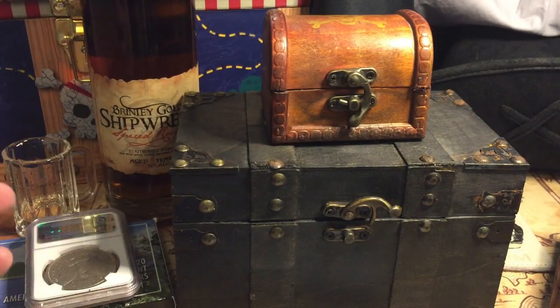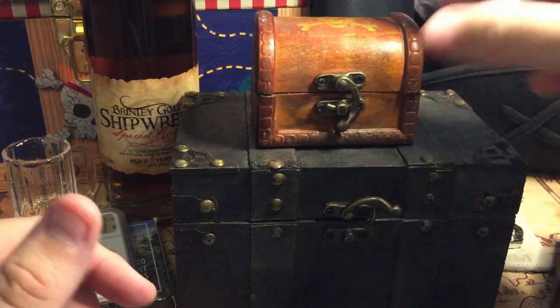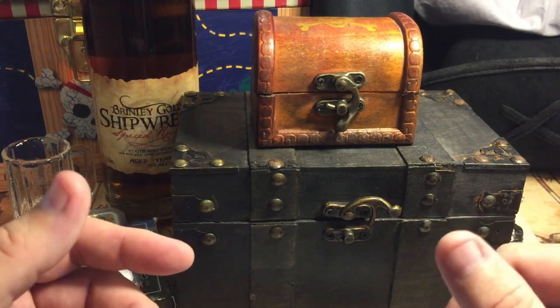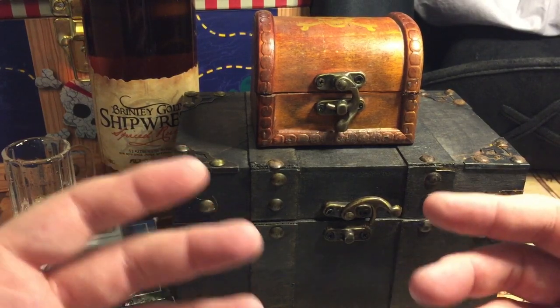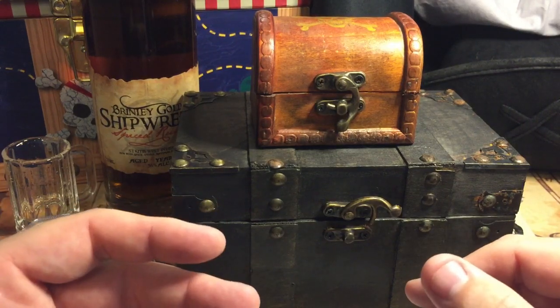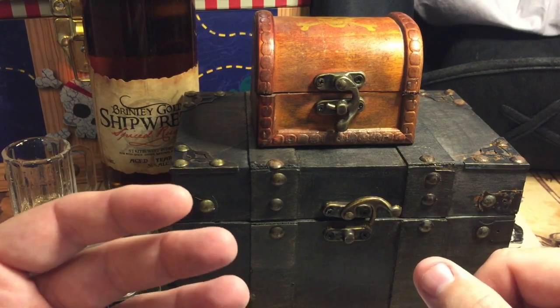That is going into my permanent stack, very cool. So we kind of went over before about the stacking that I've been doing — I've been trying to get the cheaper stuff in. That's your constitutional, your buffalo rounds, your maple leaves, Krugerrand, stuff like that — the staples.